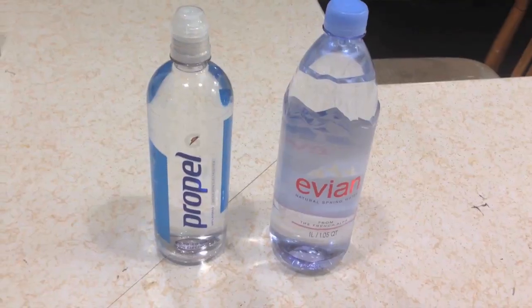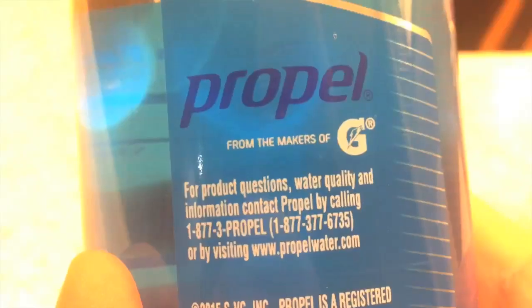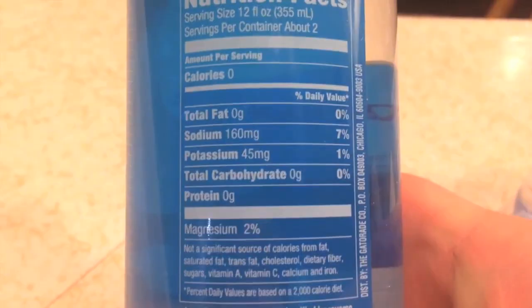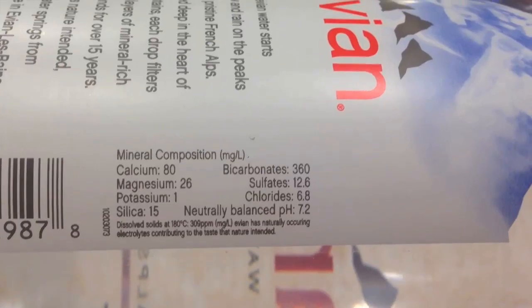Hey everybody, today I'm going to be doing a comparison video between Propel water and Evian water. Propel advertises itself as from the makers of Gatorade and says they have electrolytes. Evian basically says they are natural spring water from the French Alps.